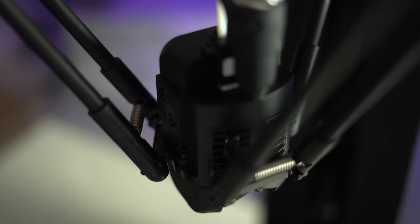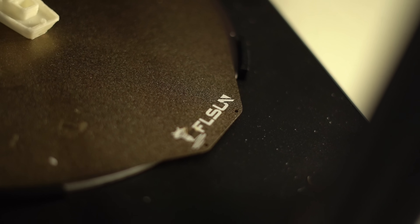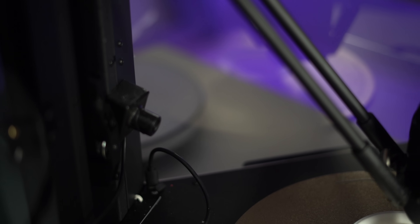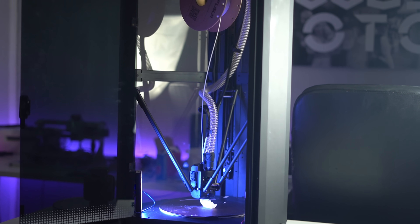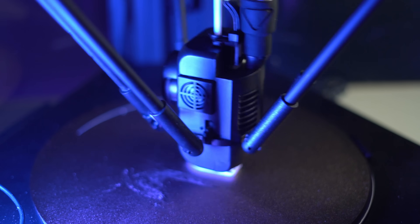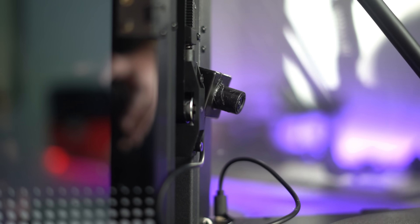The FL Sun T1 Pro offers smart features designed to make 3D printing more reliable and user-friendly. Its auto-leveling system uses dual sensors for fully automated bed calibration, ensuring a perfect first layer without any manual effort. With filament detection, the printer pauses automatically if it runs out of filament, preventing failed prints. The power loss recovery feature saves your progress during outages, letting you resume printing once power returns. The built-in 1080p camera allows you to monitor prints remotely and captures time-lapse footage for reviewing your print process.